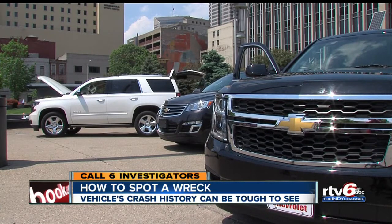I'm Call 6 Investigator Cara Kenney. If you'd like to run a vehicle check on your car or one you're looking at buying, we've compiled a list of resources on our website, theindychannel.com.